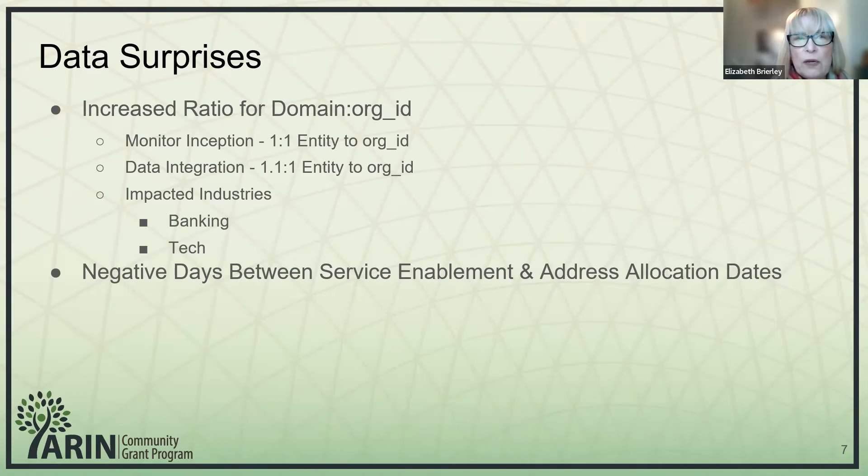We did find that there was an increased ratio since there have been so many business events. The NIST monitor started out with a one-to-one entity to org ID relationship, and when we did the snapshot and analysis it was 1.1 to one. The most impacted industries were banking and technology — banking was interesting because it seemed to coincide with the 2008 housing crisis. It was almost like we had a window into business and cultural events through this data. Some of them did show negative days between service enablement and address allocation dates, which is going to be cloud or carrier allocations that were not readily discernible in the data.